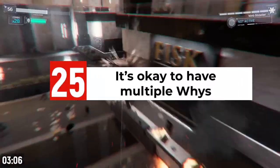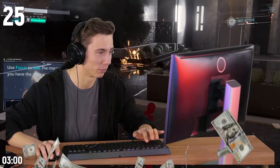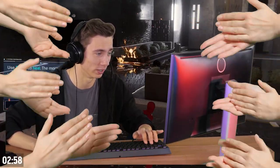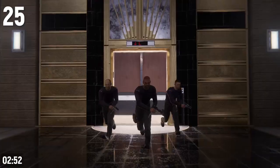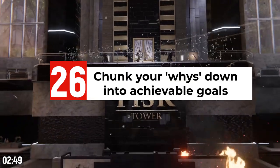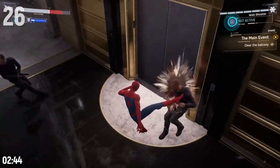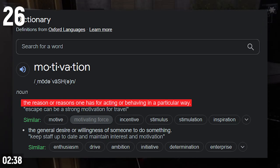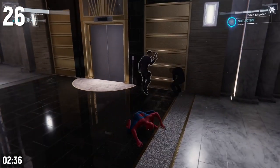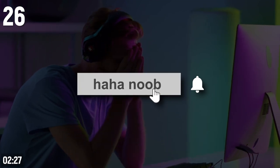It's also okay to have multiple whys. For example, you might want to make people laugh but also want to figure out how to make a side hustle income online — two totally valid reasons. Once you figure out your whys, chunk them down into achievable goals. Google defines motivation as a reason for behaving in a certain way, so if you have no reason for what you're doing, your motivation will wane quickly and you'll quit.